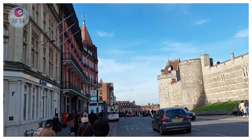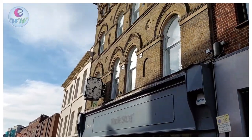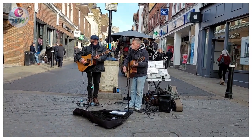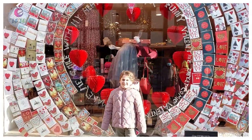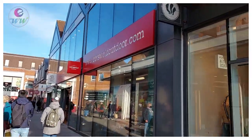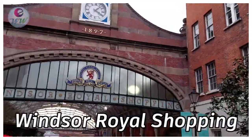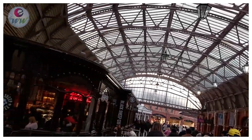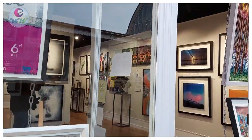Here in the royal borough of Windsor and Maidenhead in Berkshire, England, it's the site of Windsor Castle. Here in Windsor, there are a lot of shops and restaurants to see.